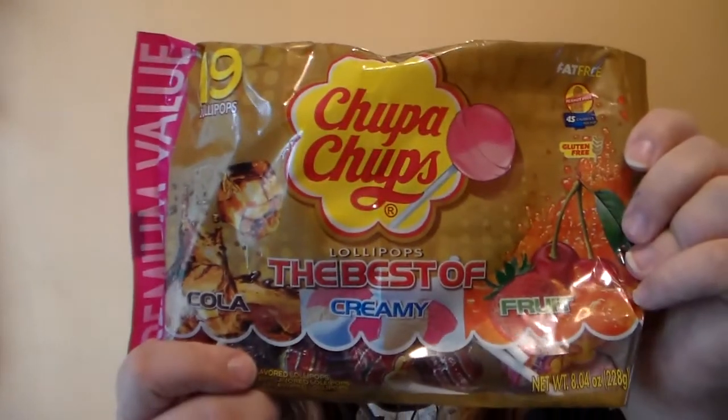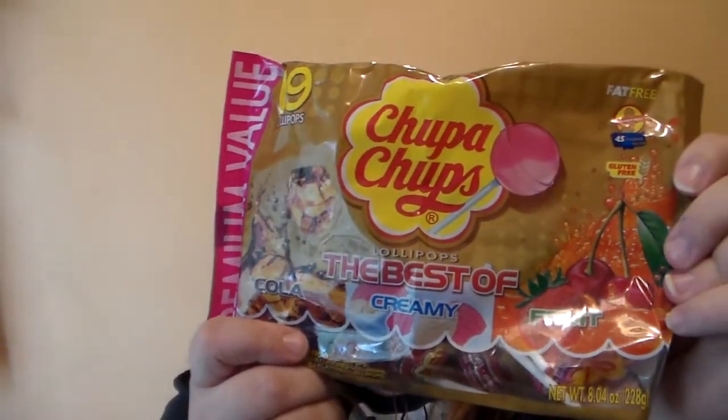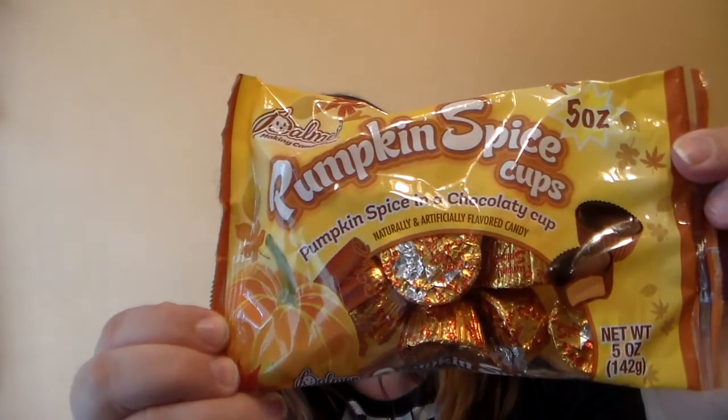I went down to the Halloween candy aisle and I picked up a bag of the 19-count Chupa Chups lollipops. You get cola, creamy, and fruit — so a cherry flavor, a strawberry flavor, a strawberry vanilla flavor, and cola. Then I picked up two bags of the pumpkin spice cups. These are chocolate and pumpkin spice flavor and they're really good. They're from the Palmer brand. I like them pretty good.